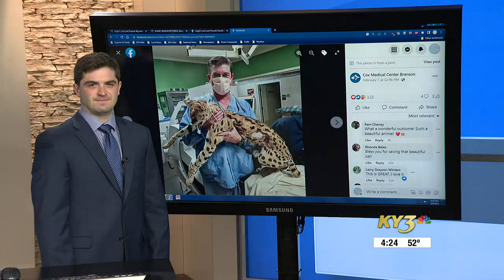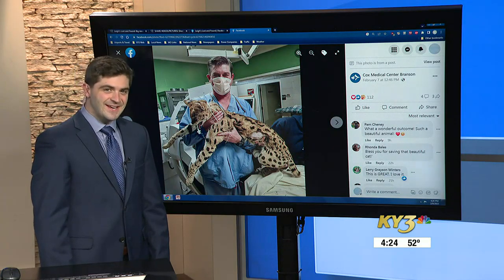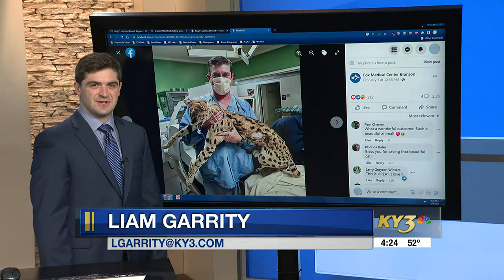A doctor who people turn to when they get a kidney stone has seen his most unusual patient yet. Liam Garrett is here to explain. Lee Akita, the serval cat, was diagnosed with kidney stones.